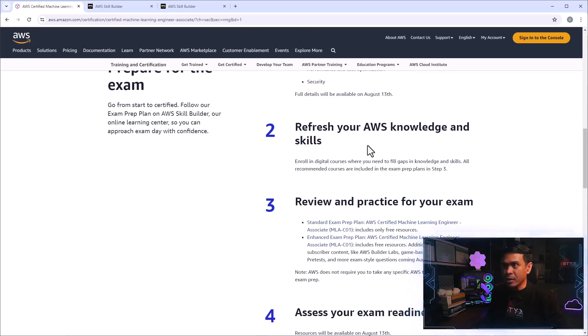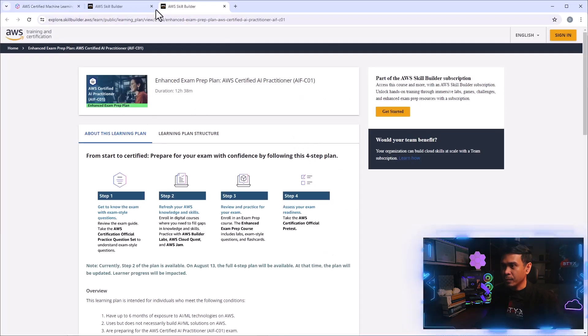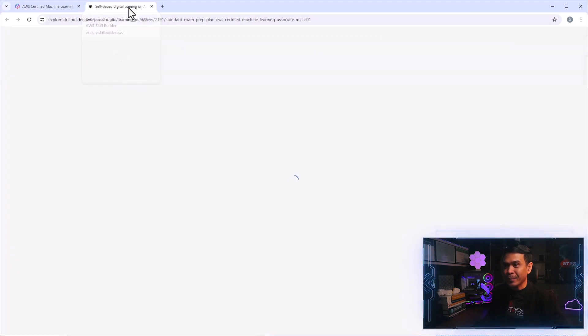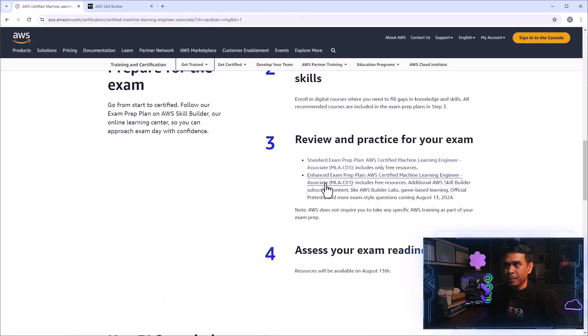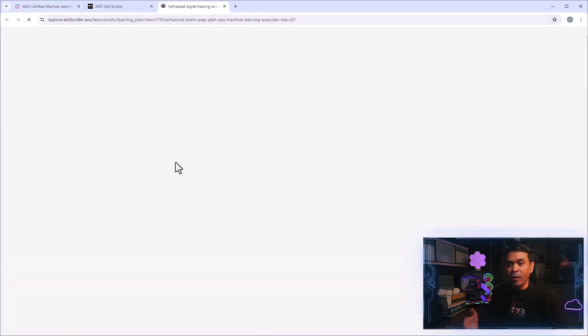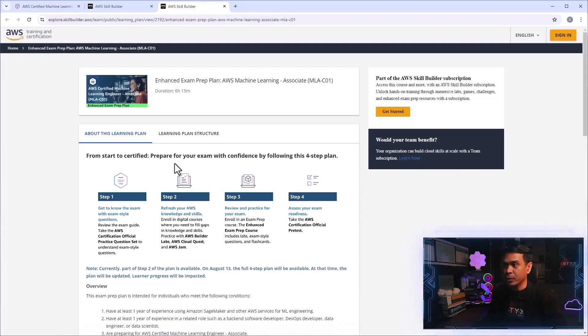The third part is preparation. Like the first certification exam, AWS has already provided the standard exam preparation plan, and these are all free. The enhanced exam preparation plan is paid, but it's part of the monthly and annual AWS Skill Builder subscription.